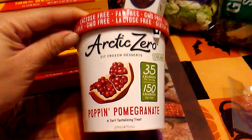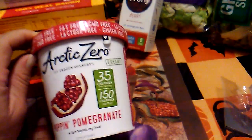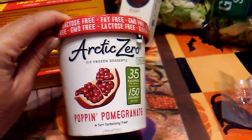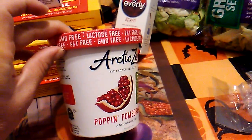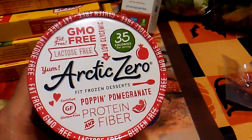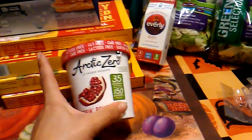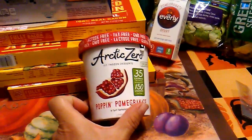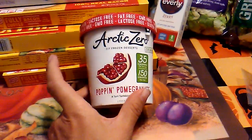I decided to try this Arctic Zero Poppin' Pomegranate — a tart tantalizing treat. This is one pint, actually 150 calories for the whole thing. It's a fit frozen dessert. I did Google Arctic Zero — very pricey — so I'm glad to see it at the 99 cent store. It is GMO free, fat free, lactose free, gluten free, with protein and fiber, and 35 calories per serving. So this will be my dessert tonight.